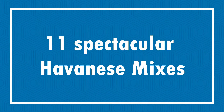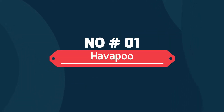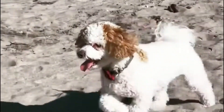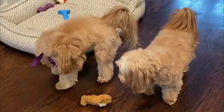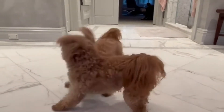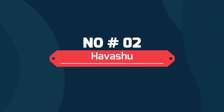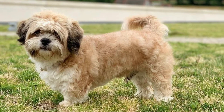Today in this video we will discuss 11 particular Havanese mixes. Number one: Havapoo. Havapoos are very friendly dogs and are great with all types of families or as a companion to a single person. A cross between the Havanese and a Poodle, Havapoos are lovers not fighters, so they are much more inclined to cuddle than to be guide dogs.